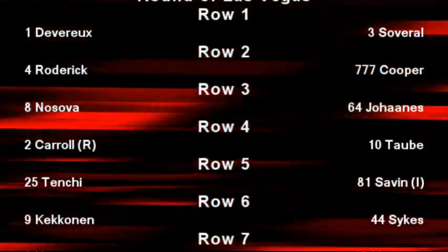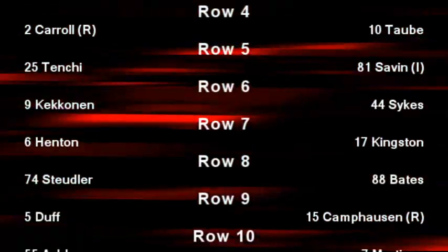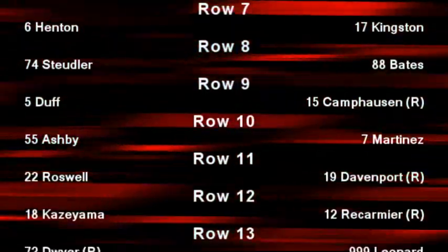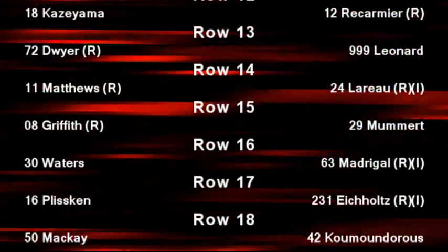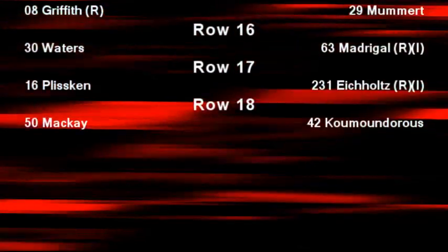They all look radically different from each other, and they also look very different from the cars last year. They're a little boxier for the most part, with a few cars trying to take up the old bullet car image. However, I believe these new cars have much more downforce than last year's cars. The two Colton Morrell Altares driven by Adrian Devaros and Luciano Sauvorel are radically different from the rest of the field.